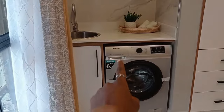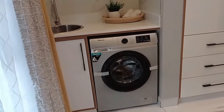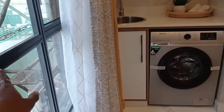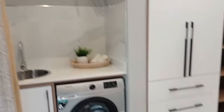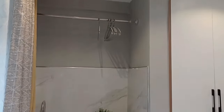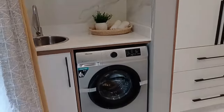The studio apartment also comes with a washing machine. The main difference from the one bedroom is that the studio doesn't have a balcony. But you do have a sink and hangers where you can hang clothes that haven't fully dried.